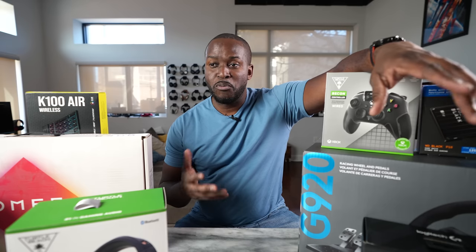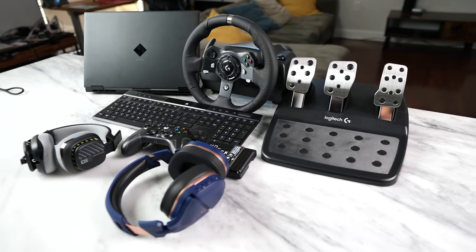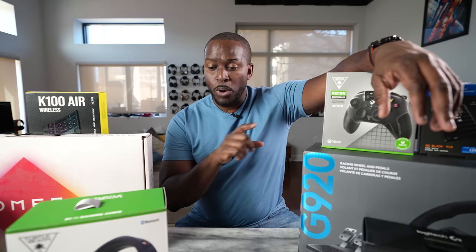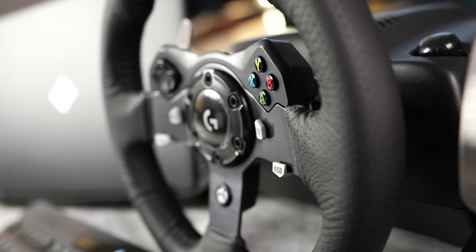Hey guys, Thunder E here and welcome to our best post-holiday gaming buys. I've got a ton of stuff here for you guys to pick from. Before we start, let's give a big shout out to our sponsor of this video, Best Buy, where you can pick up everything you see in this video. All you have to do is head over to bestbuy.com and select what you want.